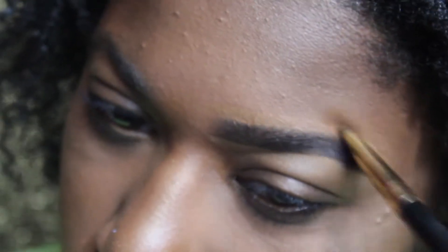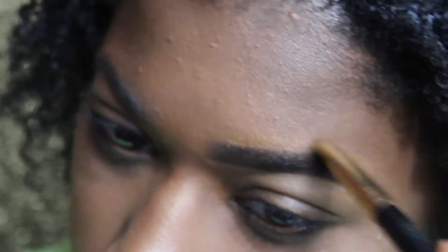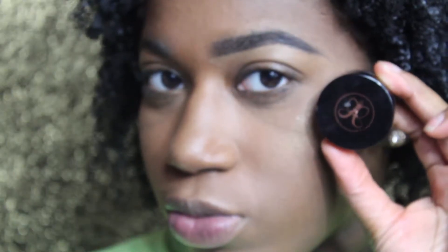Personally, I like the Anastasia Dip Brow Pomade, but in this video you're going to see that the Black Radiance Pomade kind of showed it up a little bit to me. Let me know what you think in the comment section below. Now we're going to move on to the left eyebrow.